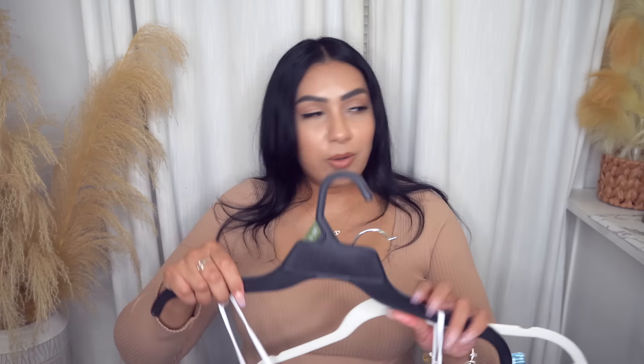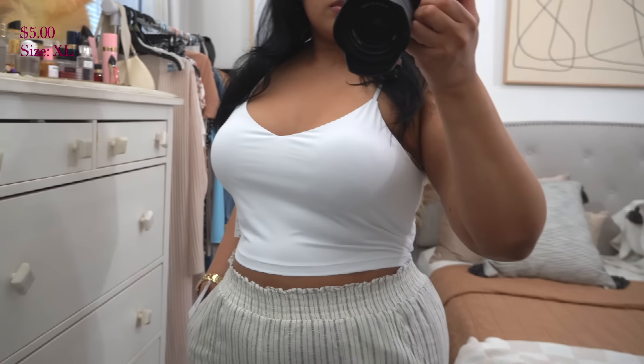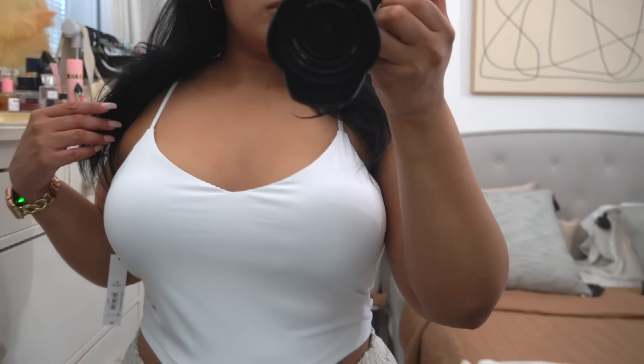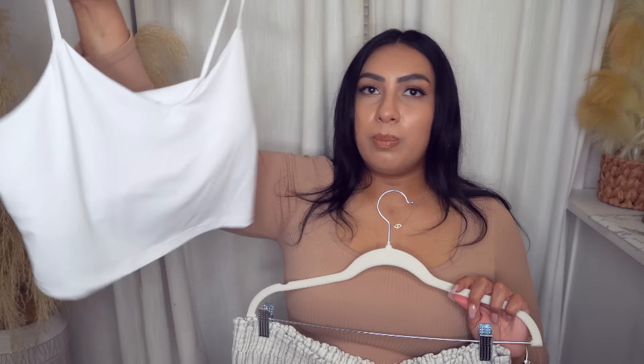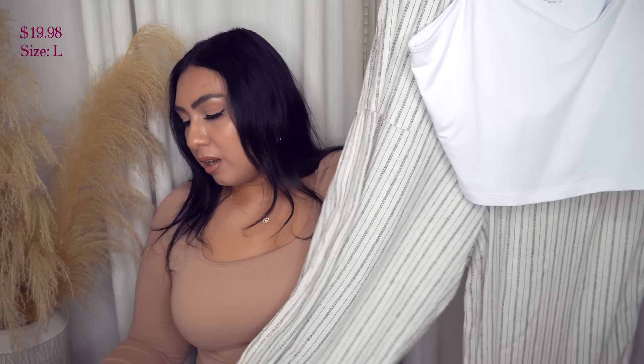Another tank you could throw under that cardigan is this one. I found it in store and wish I could have gotten it in the nude color, but they didn't have my size. This is only five bucks and it has a built-in bra. These are just really cute basics to have — I love getting little things like this to wear underneath cardigans and jackets.